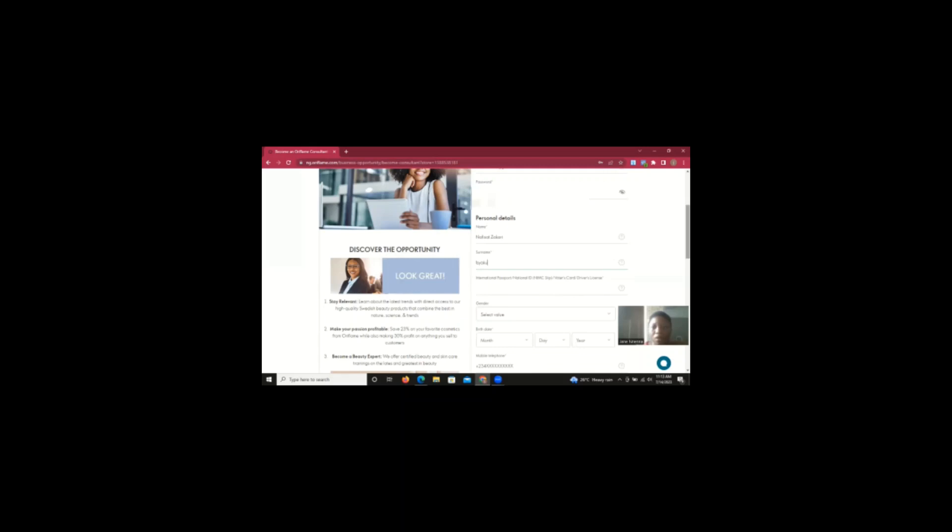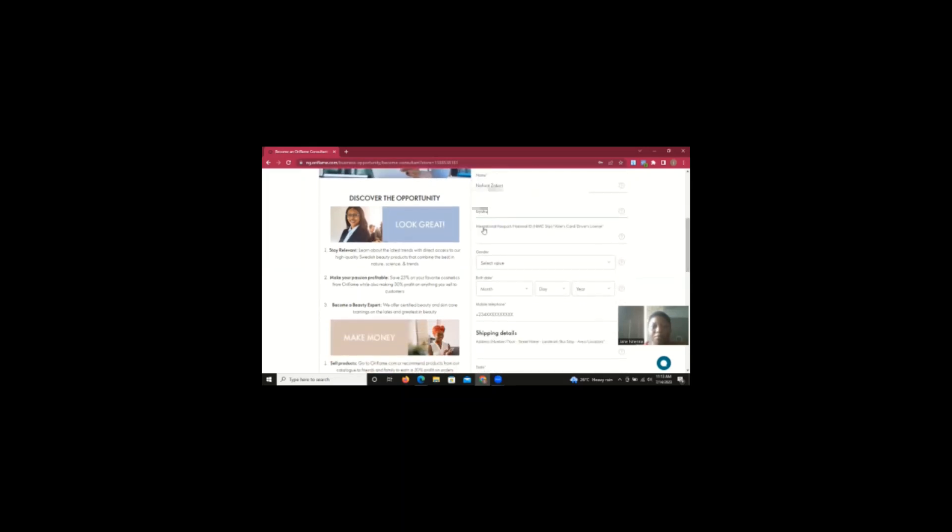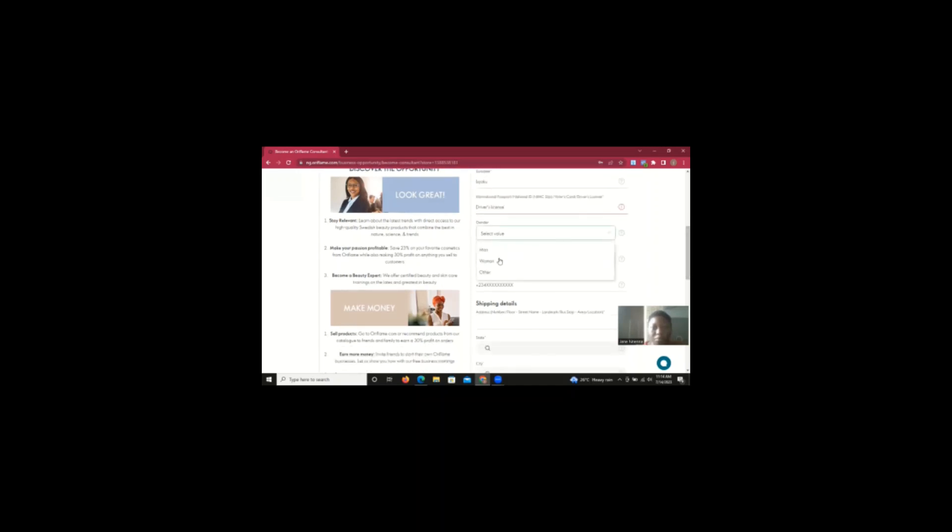You also need to provide an identification document. It can be an international passport, national ID, voter's card, or driver's license — use whichever one is available. The one she's using is a driver's license, so that's what I'm selecting here. Then you select the gender — male or female. She's a woman.